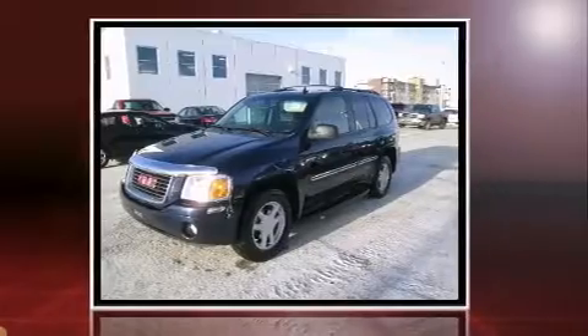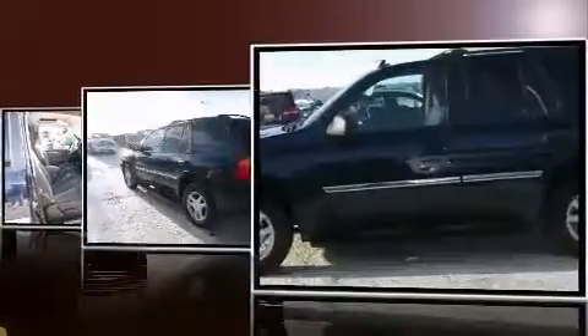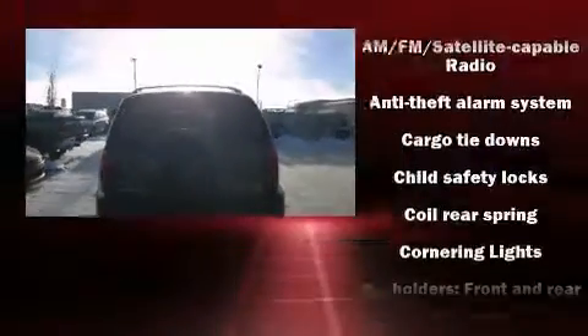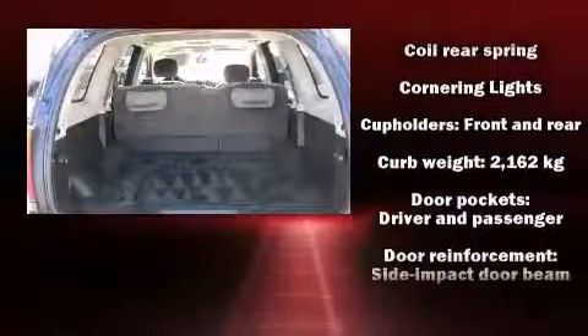Four-wheel drive allows you to go places you've only imagined. Top features include power windows, a leather steering wheel, an automatic dimming rear-view mirror, front fog lights, a trailer hitch, a roof rack, and much more.